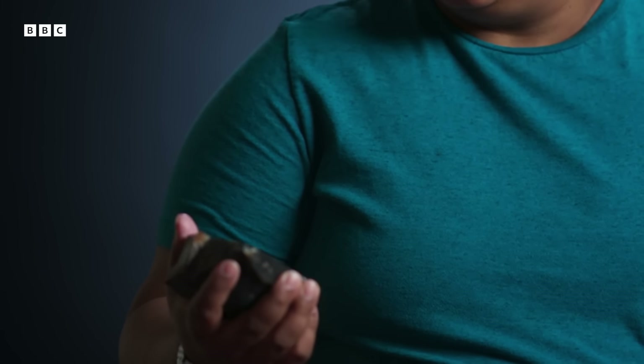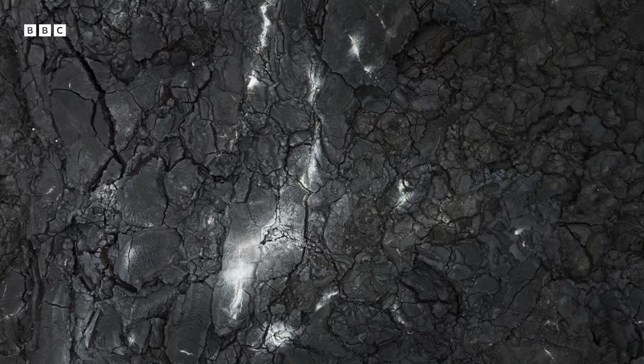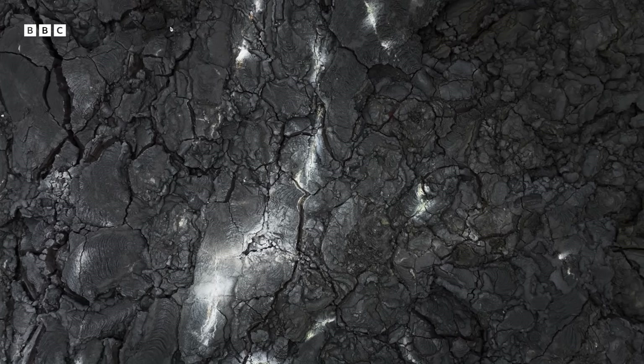The rock I'm holding in my hand is 3.4 billion years old, and there are tiny bubbles trapped in this rock that are samples of Earth's ancient atmosphere. So we can measure the gases and piece together evidence of what the atmosphere was like in the past.